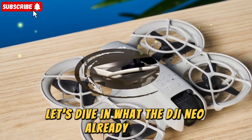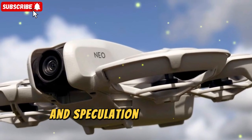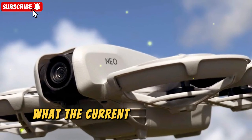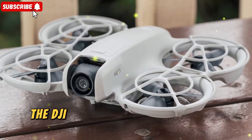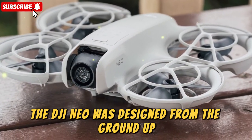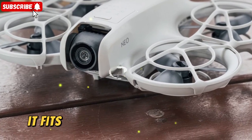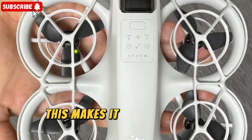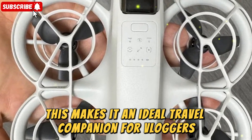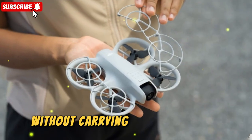What the DJI NEO already offers. Before we get lost in the excitement of rumors and speculation, it's worth appreciating what the current DJI NEO already brings to the table. Compact and travel-friendly, the DJI NEO was designed from the ground up with portability in mind. Weighing in at just a few hundred grams, it fits easily into a small backpack or even a jacket pocket, making it an ideal travel companion for vloggers, backpackers, or anyone who wants to shoot on the go without carrying bulky equipment.